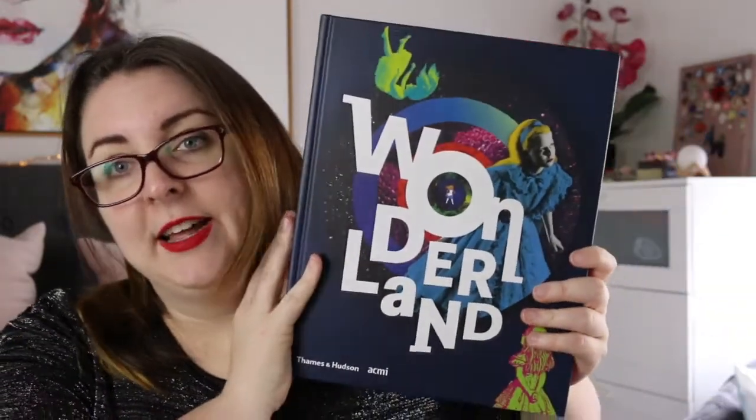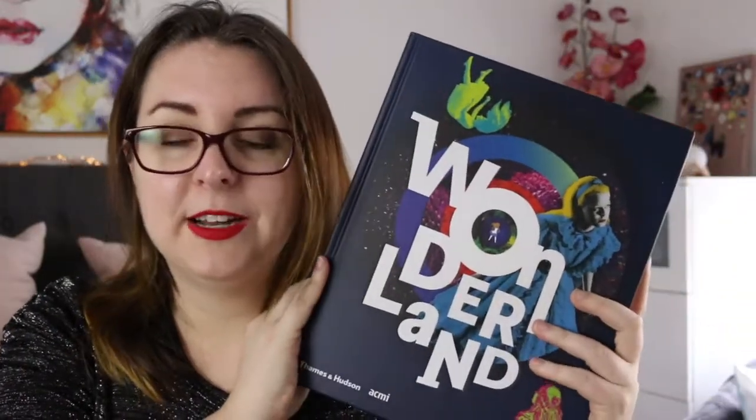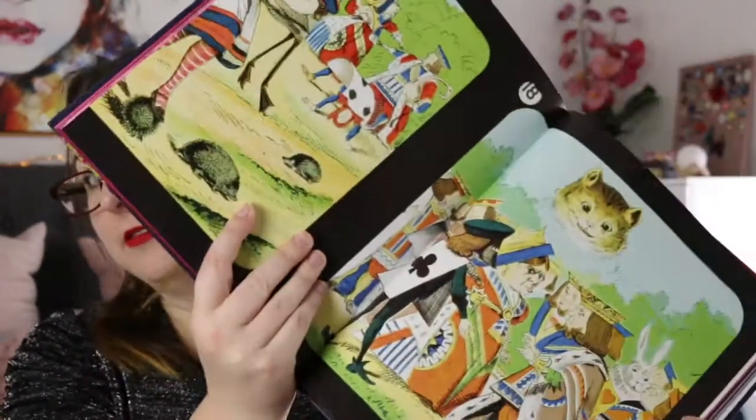I also have the Wonderland book from Thames and Hudson, which was produced for the Acme Alice in Wonderland exhibit. It's gorgeous — it's got pink sprayed edges, lots of quotes, but also lots of really big photographs of all of the Alice in Wonderland history, memorabilia, artwork, and quotes. It's a beautiful book. I think I saw that exhibit three or four times — I went by myself, then with a colleague, then we took the kids there for work, and I think I may even have gone with my best friends as well.